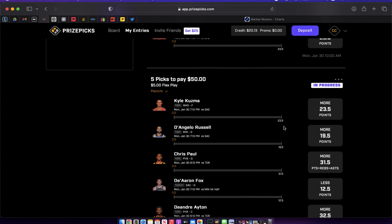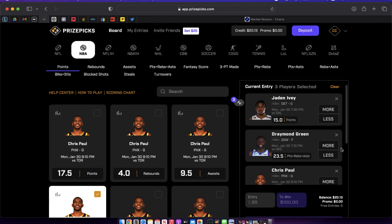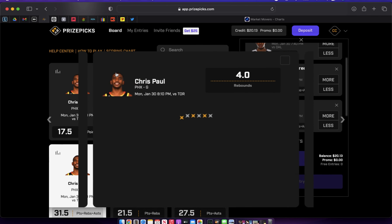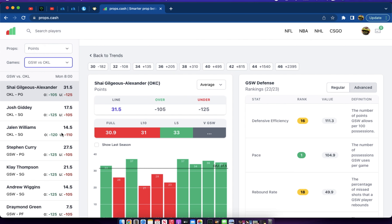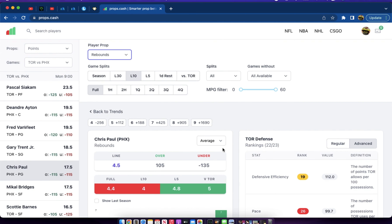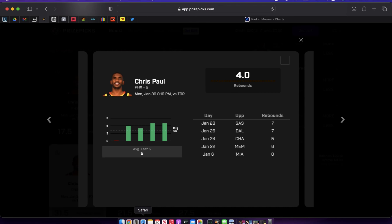I've already locked this in a five-man flex because I think that's a missed line by Prize Picks. Chances are he could hit this with just points and assists. He has also been rebounding very well over his last four games, exceeding his season average of about 4.8 rebounds per game. Even if Chris Paul regresses to the mean on rebounds, he'll still give you four to five a game — and that's still more than enough to help him clear that low PRA line of 31.5.